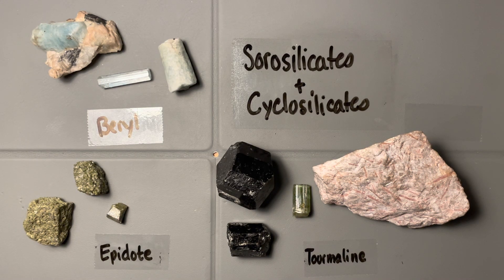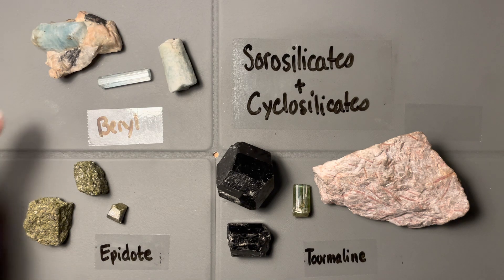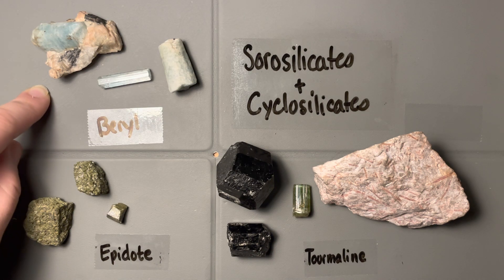Let's get into some of the gemmier minerals now. This back half of the class is really fun because we start getting into things that are common gemstones. Here we have the sorosilicates and the cyclosilicates — beryl up in the corner, epidote down here, and tourmaline over here. Especially compared to the inosilicates like pyroxenes and amphiboles, we're going to bump up the hardness level. All of these samples fall at least a six on the hardness scale, with beryl being the hardest, coming in at about an eight.